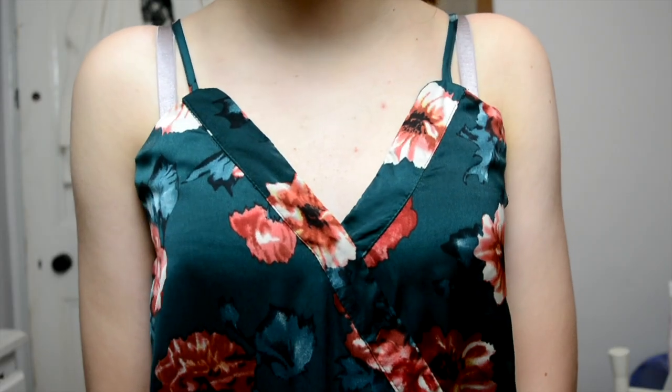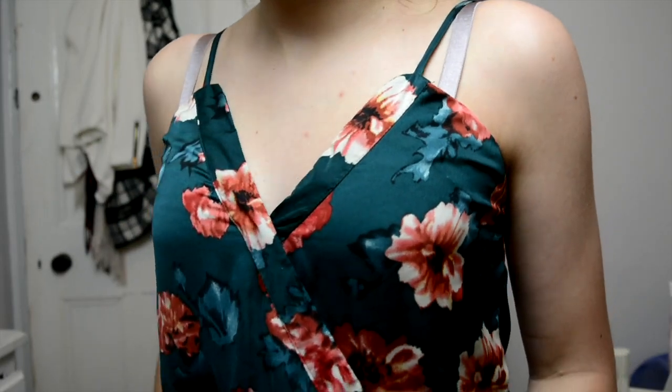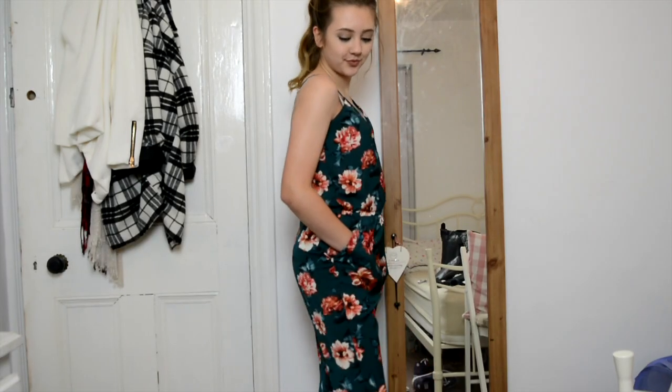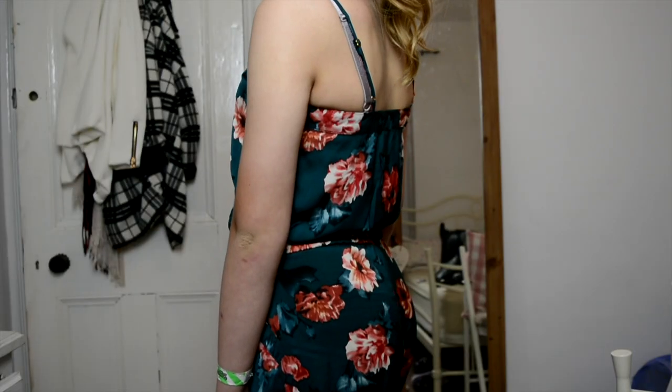The next item of clothing I picked up is this green jumpsuit, which actually has some red and white flowers on it. This is going to be perfect for the transition from summer to autumn. Again this is from the brand Fashion Union and is in a size 6. It is super comfy and really lightweight, and I cannot wait to start wearing this as it is absolutely gorgeous.